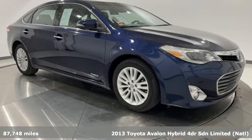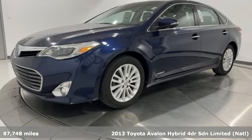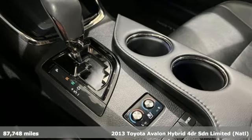It's a 2013 Toyota Avalon Hybrid. When you're looking for comfort, convenience, and quality, you think Toyota. It comes with all the amenities you need.